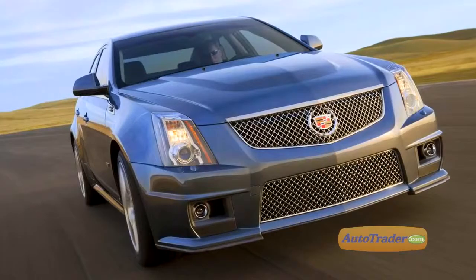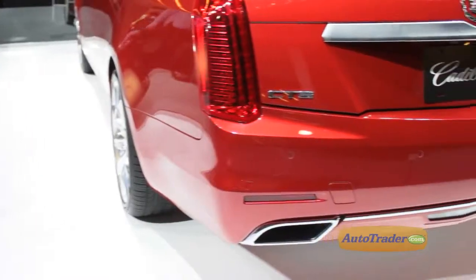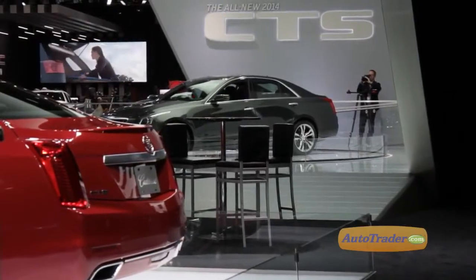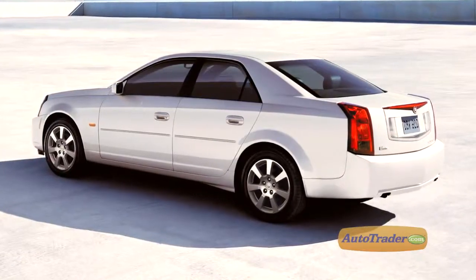While the front-end treatment of the CTS is a stunning departure from the previous model's appearance, the rear of the new CTS is more conservative, but nonetheless faithful to the design language Cadillac initiated a decade ago.